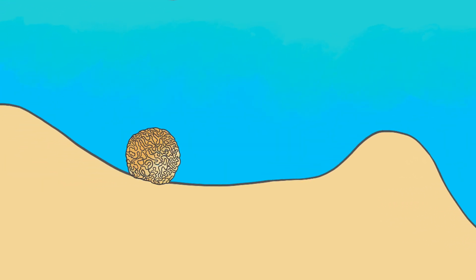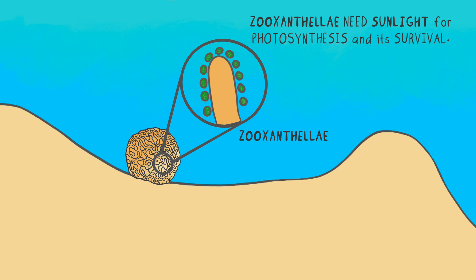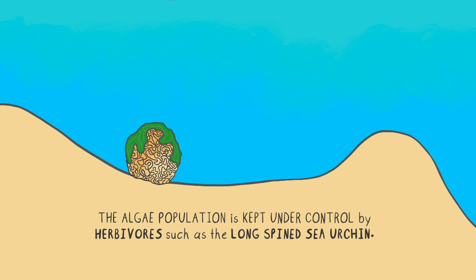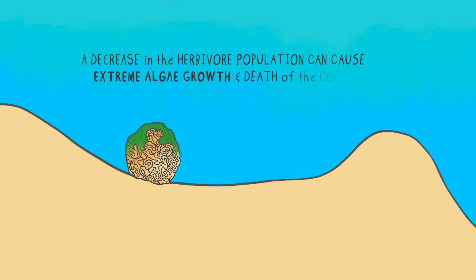In a previous video, I mentioned that corals have microscopic plants called zooxanthellae living within their polyps. And like all plants, the zooxanthellae needs sunlight for photosynthesis and its survival. If the algae grows on top of the coral, it can block sunlight for the zooxanthellae. Left unchecked, the algae can cover the entire reef and stop the corals and their zooxanthellae from receiving sunlight. However, the algae population is kept under control by herbivores such as the long-spined sea urchin. Sea urchins will eat the algae and prevent overgrowth. This type of herbivory is most prominent in the shallow fore-reef areas, because the temperatures there are warmer and there is more sunlight, unlike in the deeper areas. If there were a decrease in the herbivore population, it can cause extreme algae growth and death to the coral.